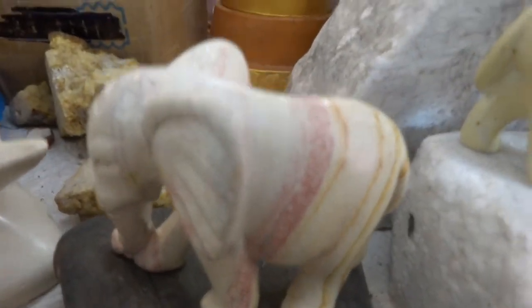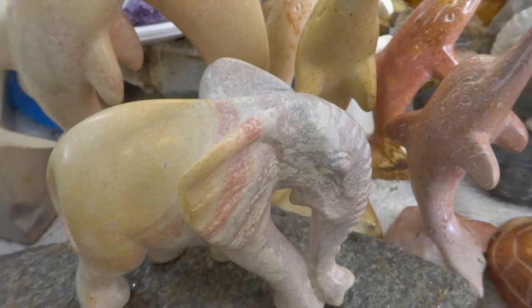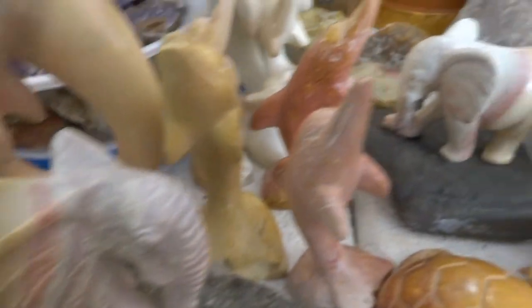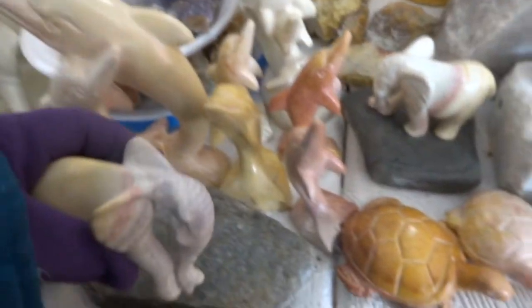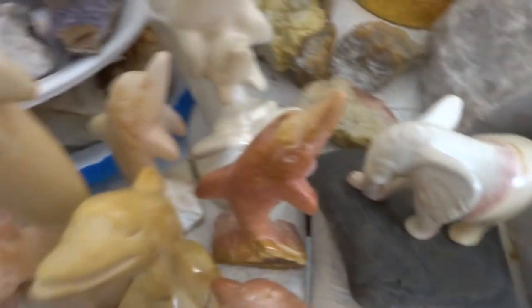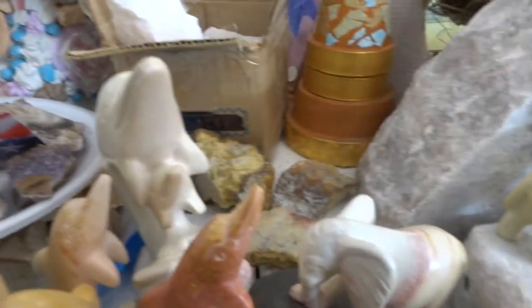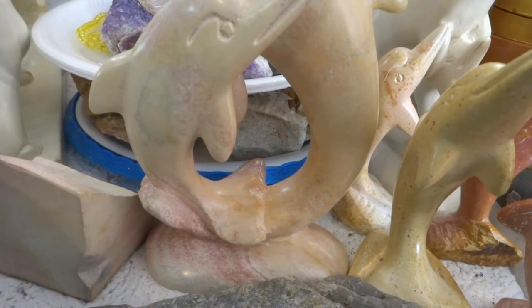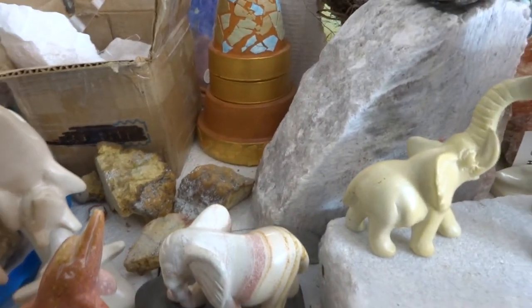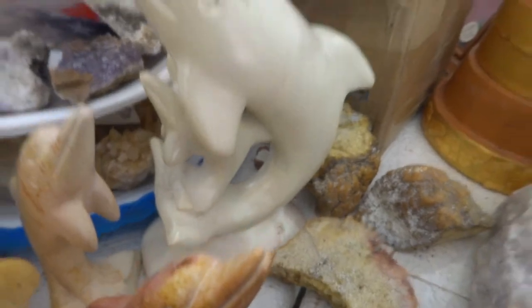A beautiful little striped one. Another one with gray and yellow and pink stripes — that one's a nice medium sized one. And more dolphins standing there, and a big dolphin pair on a base. That base is carved and comes with it. Another dolphin — mother and baby — large sculpture.